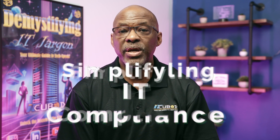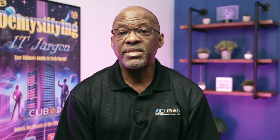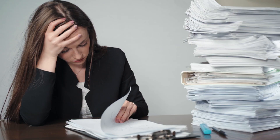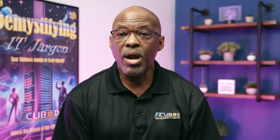Today, we're addressing a crucial topic that many SMBs wrestle with: simplifying IT compliance. IT compliance can seem like a daunting mountain to climb, especially for SMBs, but understanding and navigating common regulatory requirements doesn't have to drain your resources.